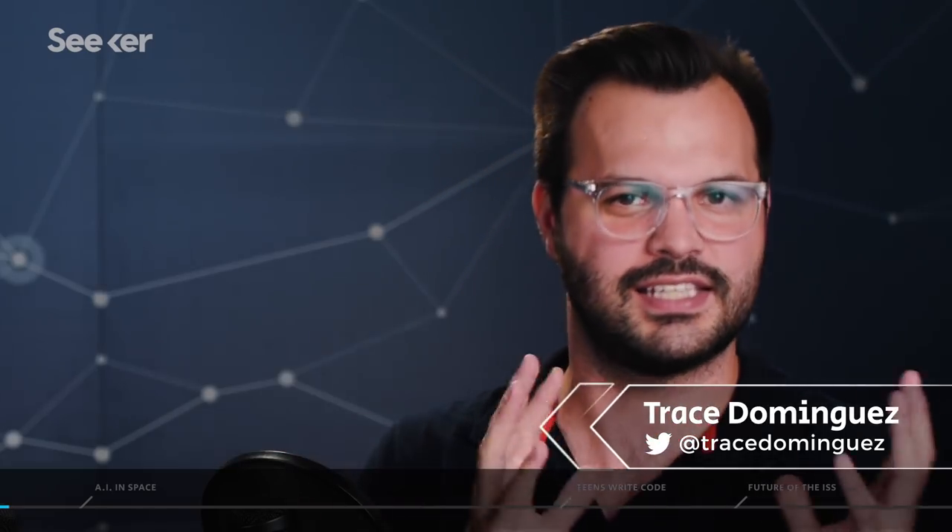Hey everyone, thanks for tuning in to Seeker Plus again today. I am Trace, and I'm here with Dr. Mike from CASIS yet again — the Center for the Advancement of Science in Space.